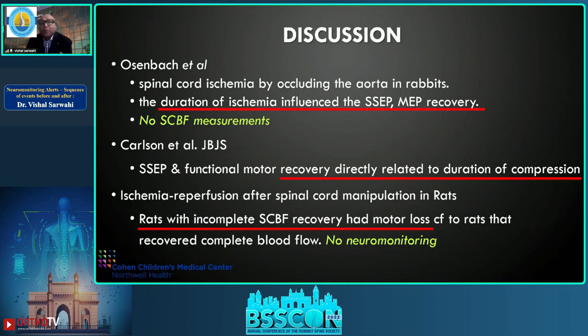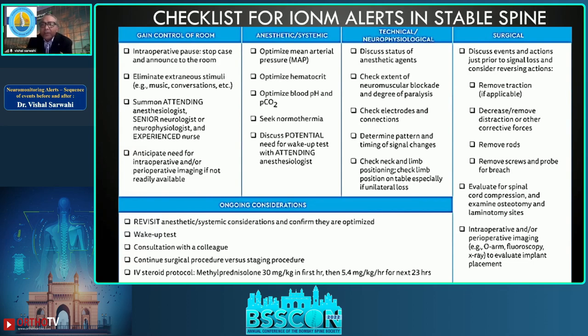This is supported by others: Onibab found that duration of ischemia influenced MEP recovery — longer ischemia, prolonged recovery. Carlson found recovery directly related to duration of compression. Rats with complete spinal cord blood flow occlusion had partial or no return of motor function — just as in Group A, where decompression was the last step. Speed is critical.